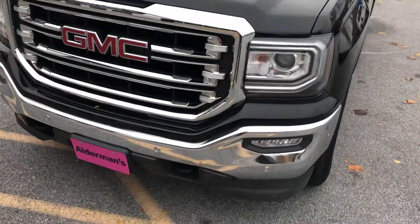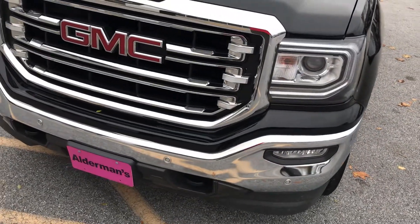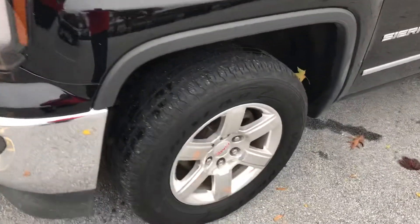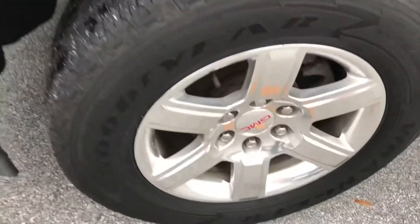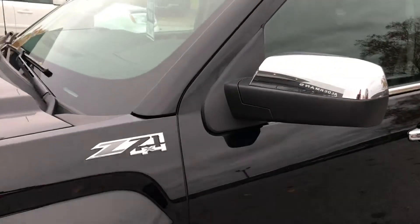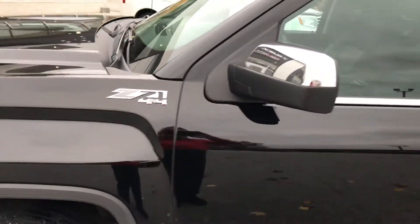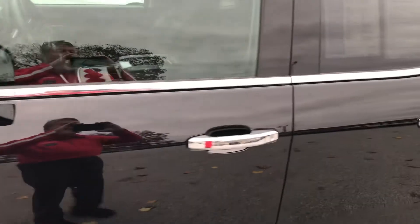It does have a lot of nice equipment on it. You have your fog lights, your front parking sensors, your alloy wheels — you can see how very clean they are. It has the Z71 off-road package, so it does have your skid plates and your monotube shocks in the back, so if you want to do any off-roading, it's set up for that.